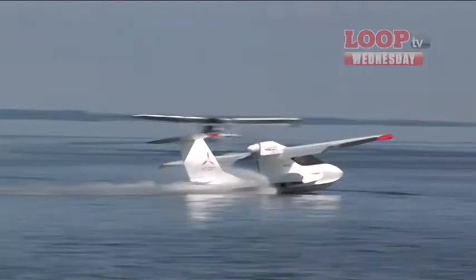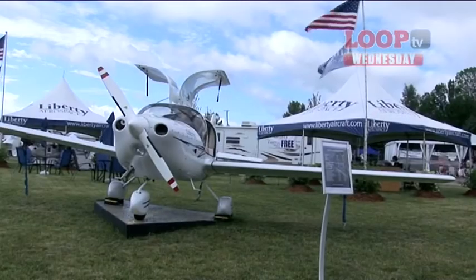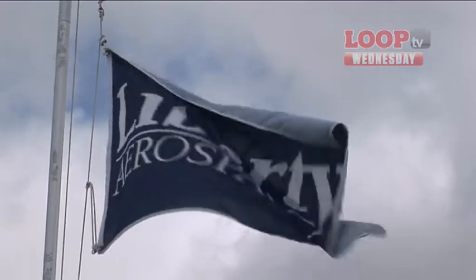In other news, Icon has announced some design tweaks to its amphibious A5. It has also announced that Liberty Aerospace will be building some of its composite parts. Great news for both companies.